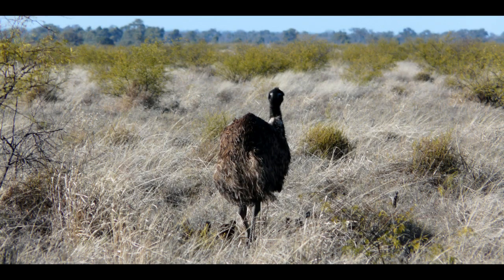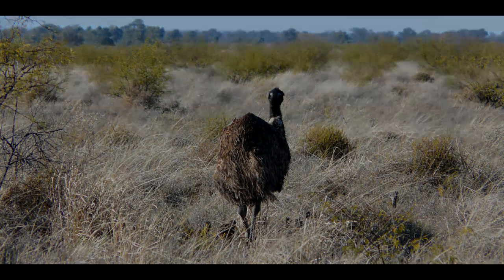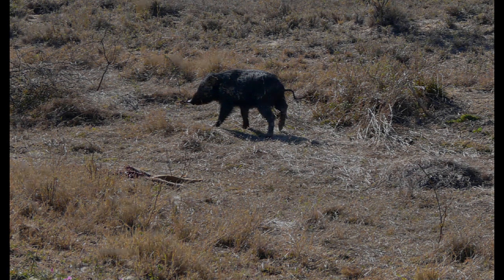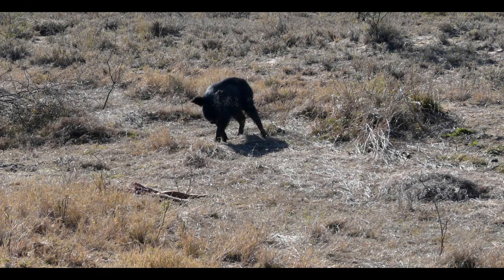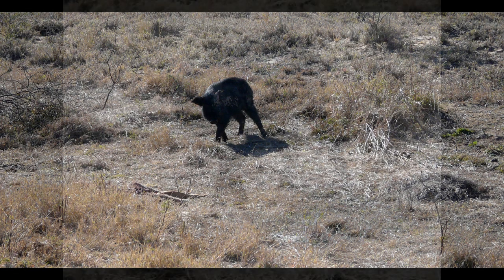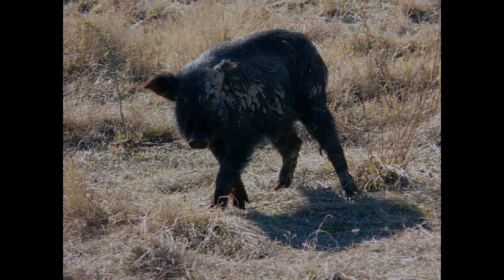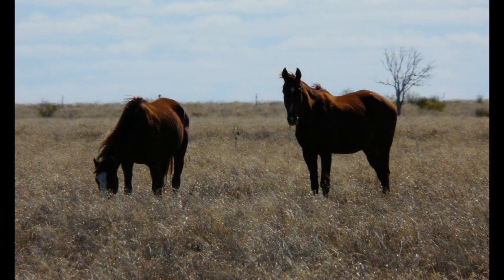Here's an emu with its chicks — it's normally the male emu that looks after the chicks; you can see them down by his legs in the long grass. Then we came across a wild pig, and in the foreground that's a kangaroo he was eating. He just turned around and stood there watching the car.